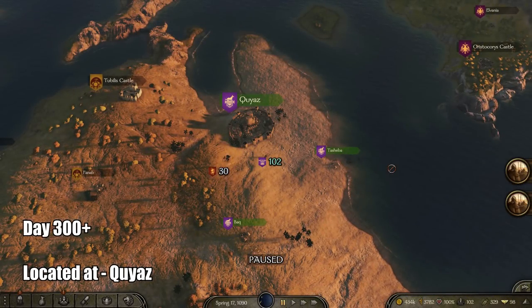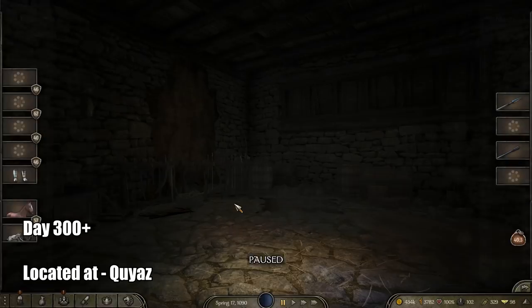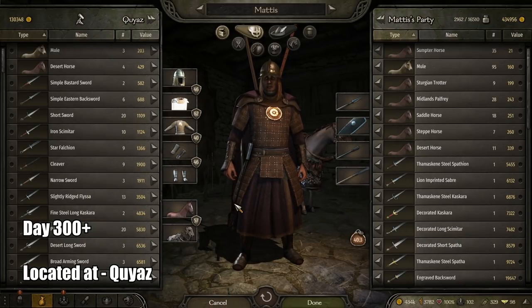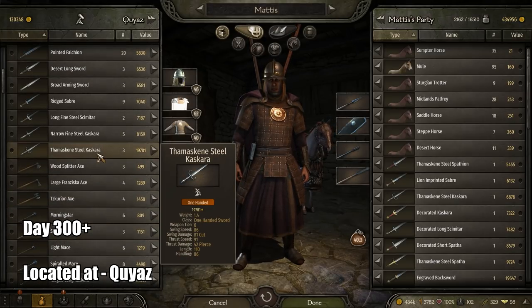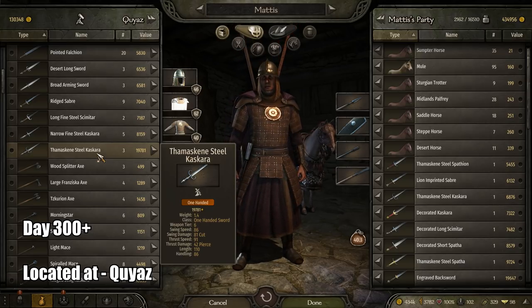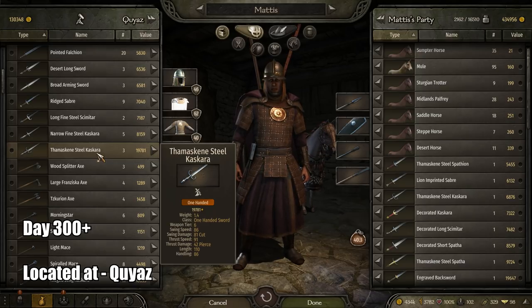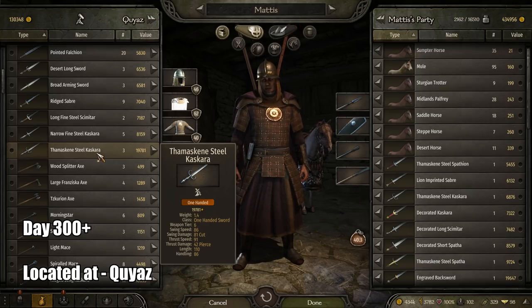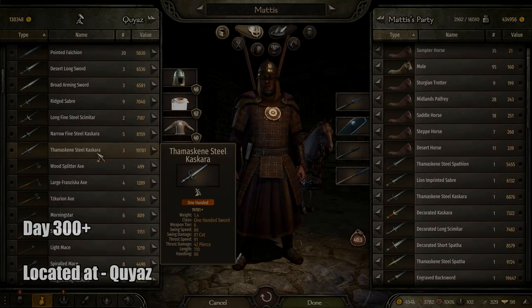Next is the best one-handed sword, which can be located in the Koyas region, same as the Heavy Execution Axe. I tried really hard to find this one — I went to every region, it was a big struggle. This is the best 100 sword I could find anywhere, and I'm sure it scales with in-game days as well. You will not find it early on; maybe around 300 days you'll start finding it. It has a swing speed of 89, swing damage 81, thrust speed 91 with thrust damage of 42, a length of 110, and handling of 86.